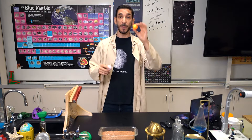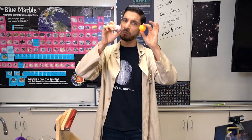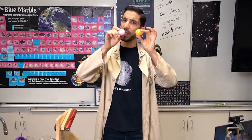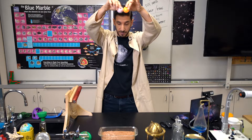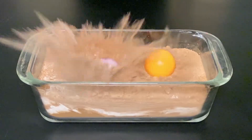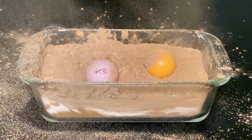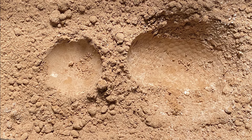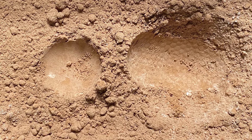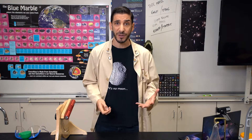Now I'm going to demonstrate the ping pong ball versus the golf ball — similar size and volume, but different mass and different density. The golf ball rolled back and forth, widening its impact crater. Which ball made a deeper impact? Is it because it's more massive?